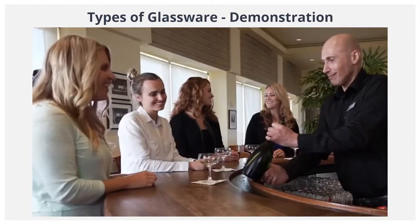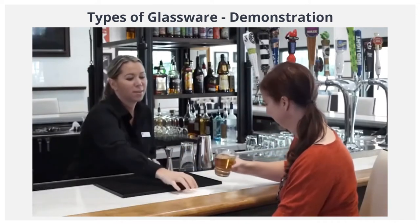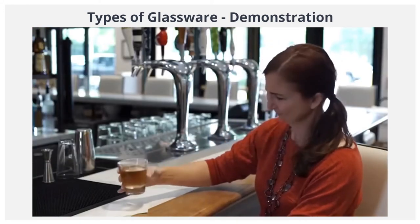If you order a glass of premium champagne, would you pour that champagne into a rocks glass? Of course not, because the glass you use affects the way a guest experiences the flavors of their beverage. So it's important to know which glassware to use, and when.